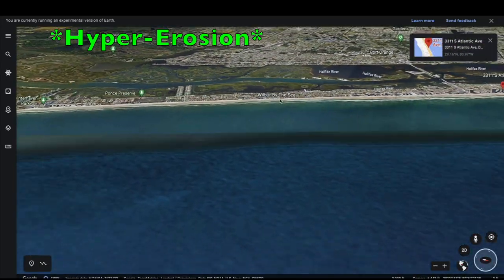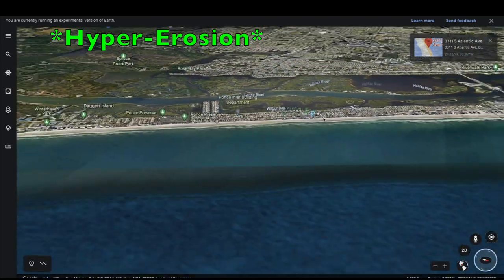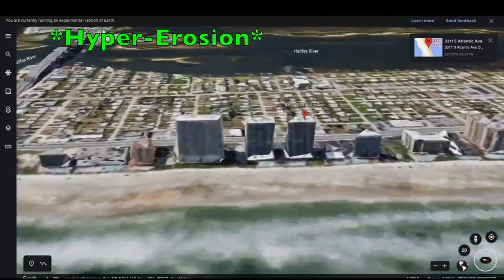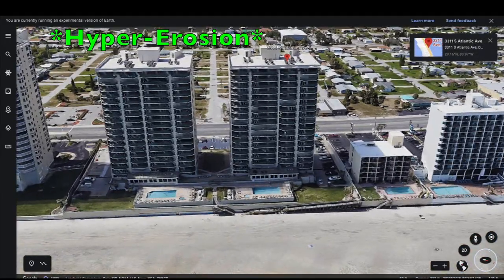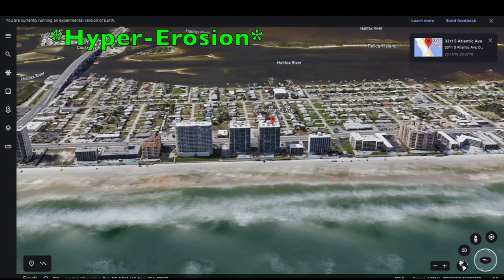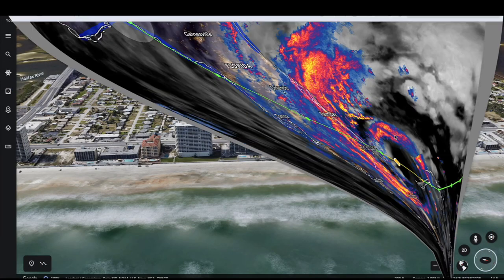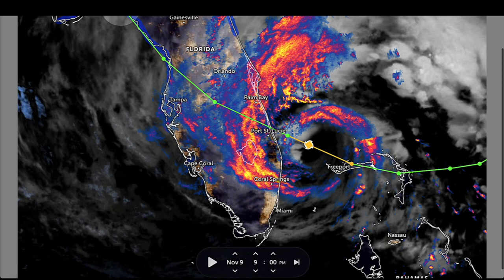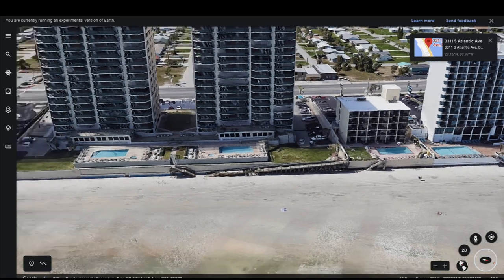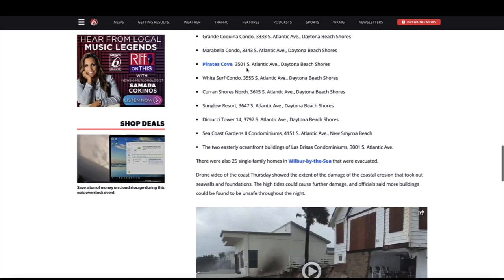This specific area is known as Wilbur by the Sea and was impacted very, very hard by Hurricane Nicole — not only here but going up into the Daytona Beach Shores area. The structure right here at 3311 Atlantic Avenue has been closed and evacuated because the ground has been compromised from severe erosion. The outer bands were already pushing water in — waves in this area were forecast to be in the neighborhood of 28 feet, which pushed water well inland and created extreme erosion. This building is one of many on the closure list.